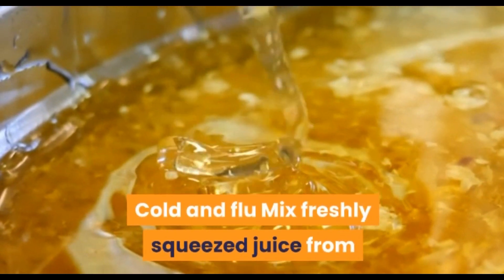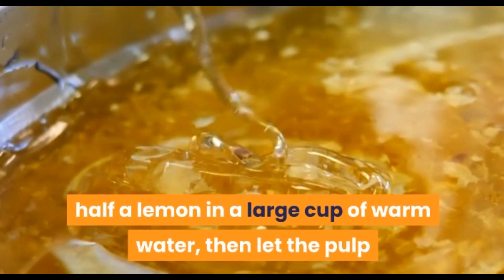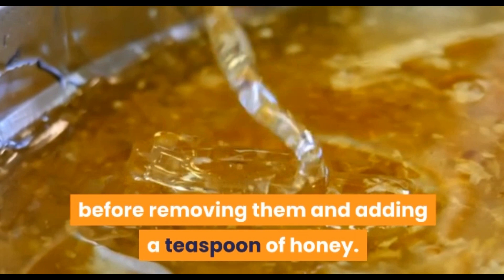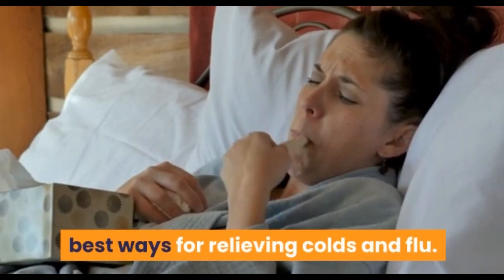Cold and flu: mix freshly squeezed juice from half a lemon in a large cup of warm water, then let the pulp and peel steep inside for 10 minutes before removing them and adding a teaspoon of honey. This amazing mixture is one of the best ways for relieving cold and flu.